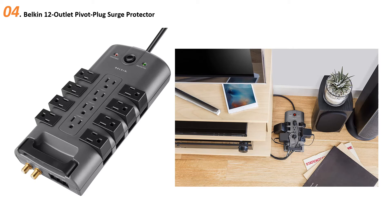At number four: the Belkin 12 Outlet Pivot Plug Surge Protector. If no other surge protector seems to have room for your giant power bricks, you'll want the Belkin Pivot Plug. It's a bit bulkier than most other surge protectors, but eight of the 12 outlets on this monster pivot 90 degrees, meaning you can plug everything in without losing precious ports.